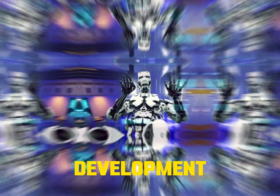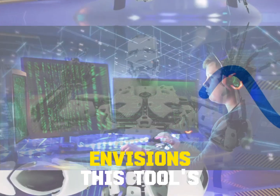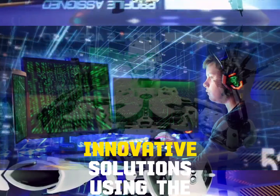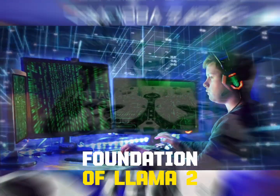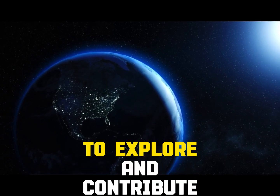CodeLama is still under development but it has the potential to revolutionize the way we approach coding tasks. Meta envisions this tool inspiring developers to build new, innovative solutions using the foundation of Llama 2. The possibilities are limitless and the community is invited to explore and contribute.